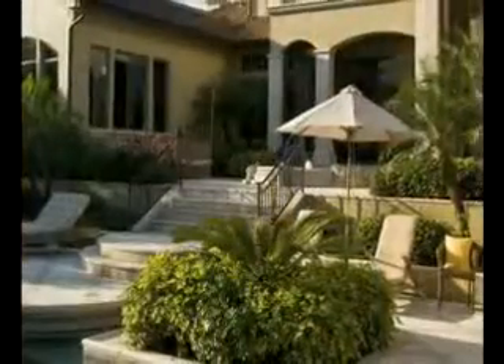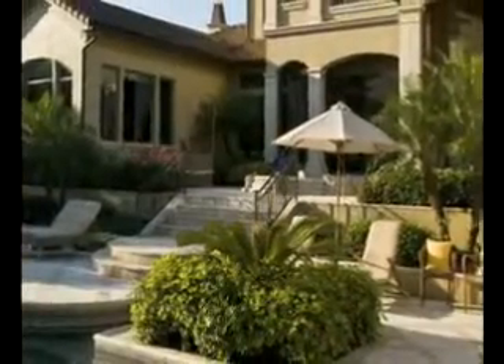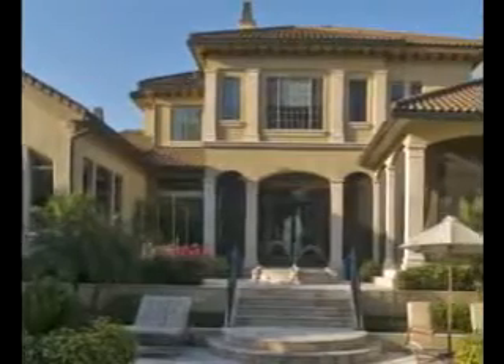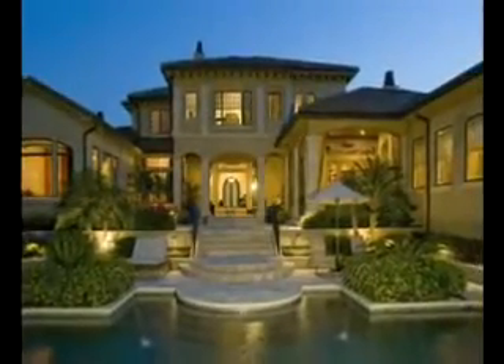A screened porch with outdoor kitchen takes you to a fountain, pool, spa, play area, boat dock, and the lake. With 70 miles of shoreline and 11 interconnecting lakes, the Butler Chain of Lakes makes this home perfect for any water sport enthusiast.